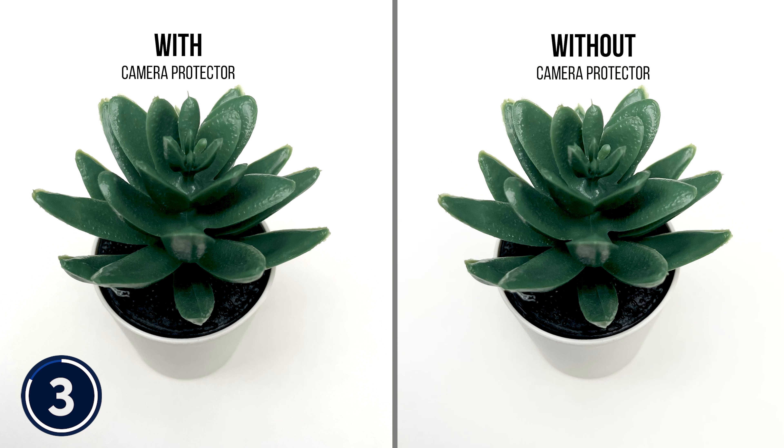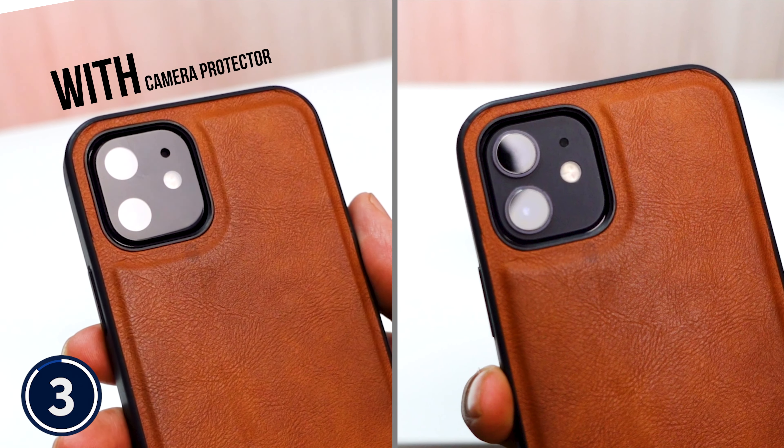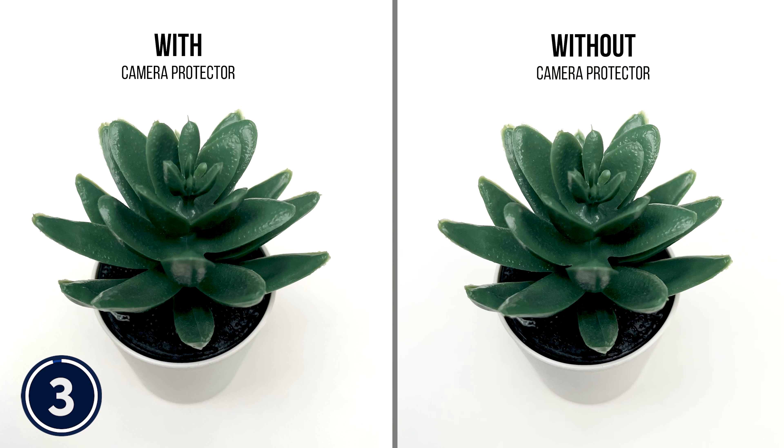If you're doubtful that your photo quality might get impacted by this camera guard, no need to worry — it comes with a strong HD tempered glass and your camera quality doesn't get impacted at all. You can see both photos here: one taken with the camera protector and another without. Both images are completely clear and show no difference.